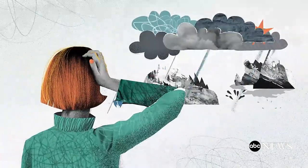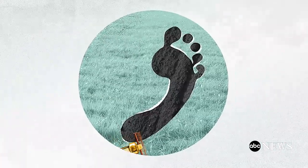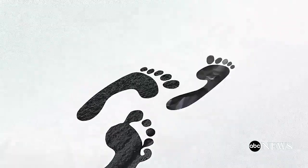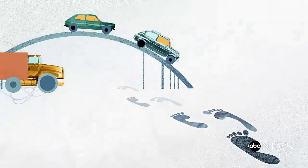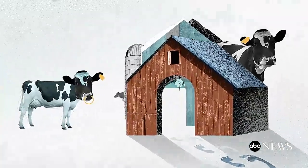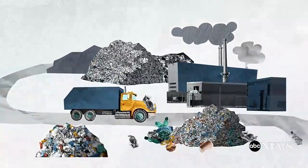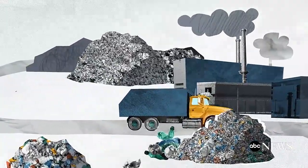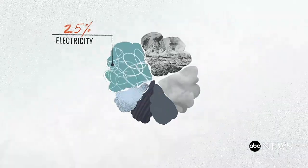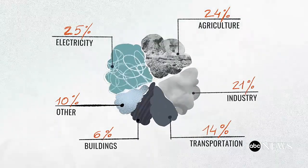So how exactly do humans contribute to this? We all leave a carbon footprint by participating in systems that release carbon dioxide and other greenhouse gases into the atmosphere. That means things like using gas-powered vehicles, raising livestock, agriculture and deforestation, as well as waste and recycling pollution, all contribute to greenhouse gas emissions. The burning of coal, oil and natural gas to produce electricity and heat accounts for one quarter of worldwide human-driven emissions.